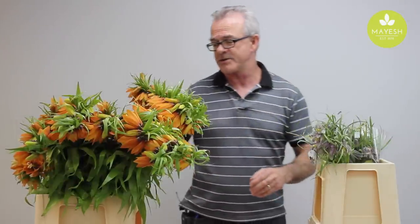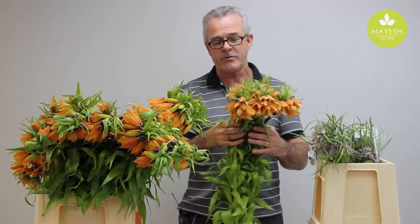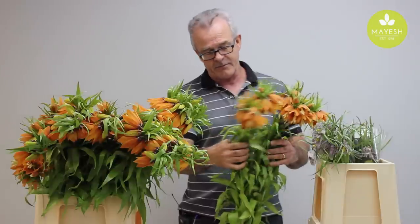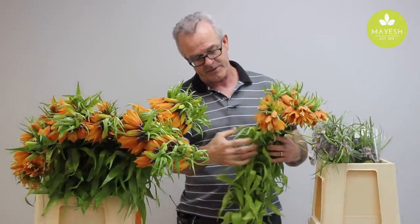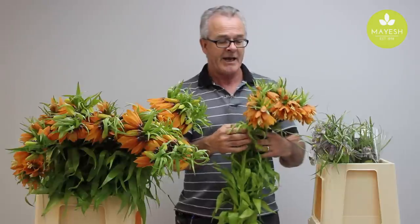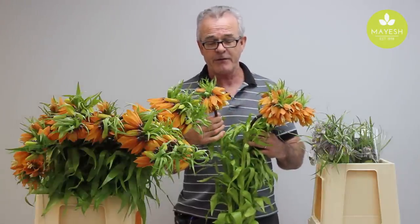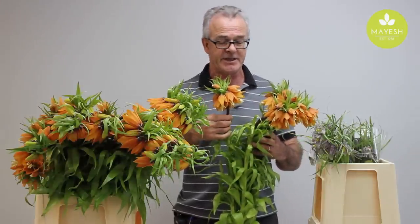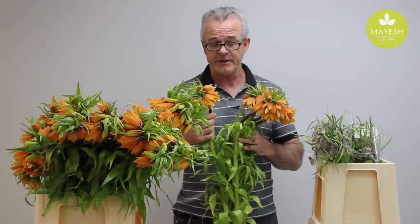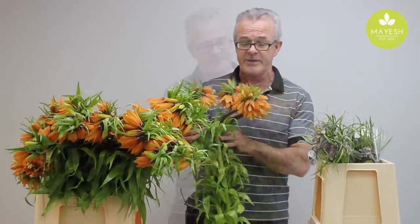And this one, of course, aptly named the Crown Imperial. It really is a tremendous flower — very bold stems, lily type foliage because it is a bulb flower, and these amazing clusters of flowers at the top of the stem. These come in yellow and orange; yellow will be coming in season shortly, and here we have the orange.